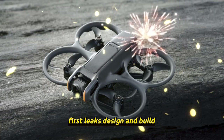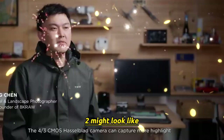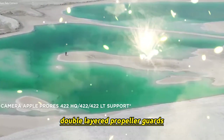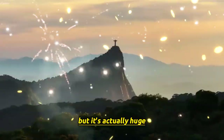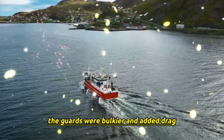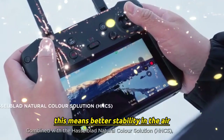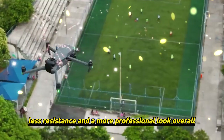First leaks — design and build. The first leaks gave us an early look at what the NEO 2 might look like. A prototype image revealed something very interesting: double-layered propeller guards. This might sound like a small detail, but it's actually huge. On the first DJI NEO, the guards were bulkier and added drag. The new design looks more refined, lighter, and more aerodynamic.